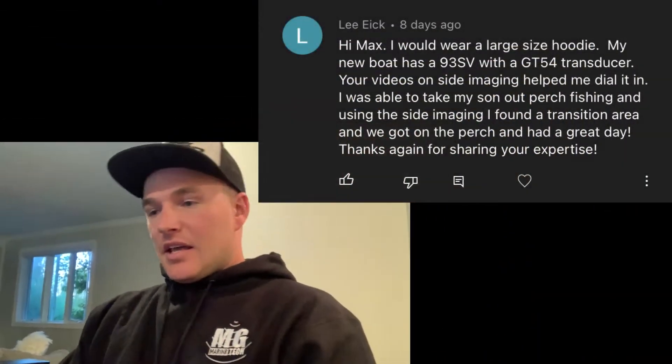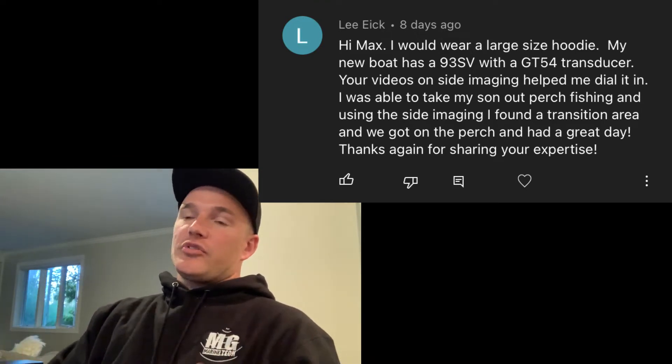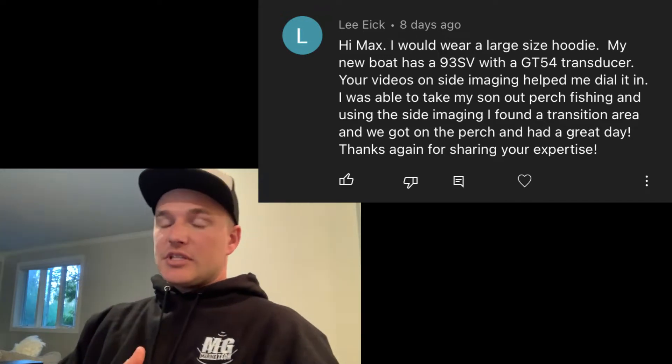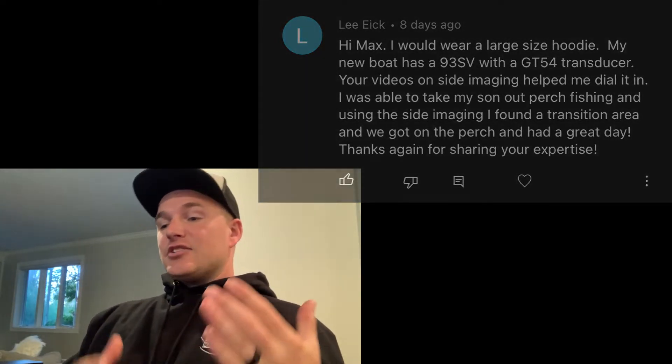For the large winner, it's going to go to Lee Eek. I picked Lee's comment for a couple of reasons. It looks like he had a new boat with something that was new to him, and my videos helped him dial things in and understand what he was seeing on his screen. But what really made me pick this comment is because he took his son out perch fishing. That's something close to my heart — that's how I got the fishing bug, perch fishing with my grandmother. I think it's always important to get the younger generations into fishing. Congrats, Lee.